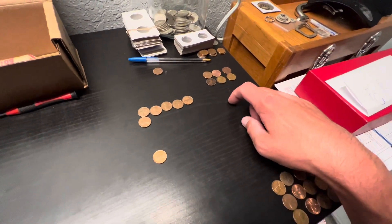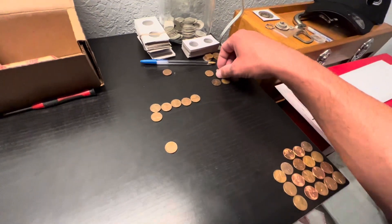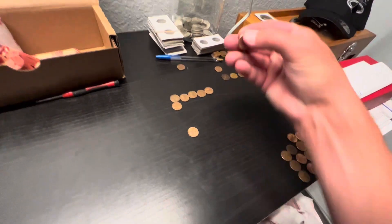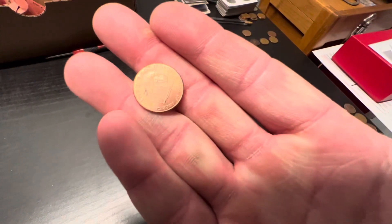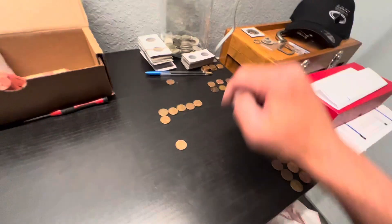Pretty worn down, but also got a 41, a 46S, and a 2009 penny which I usually keep - the childhood and presidential life designs. Don't see a whole bunch of them, so definitely want to keep them. And then there's that 59D.